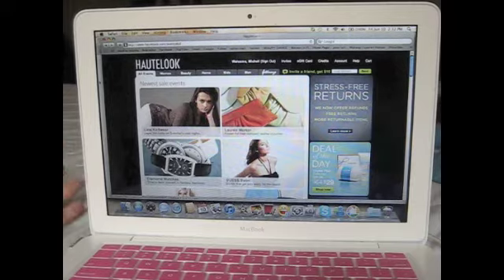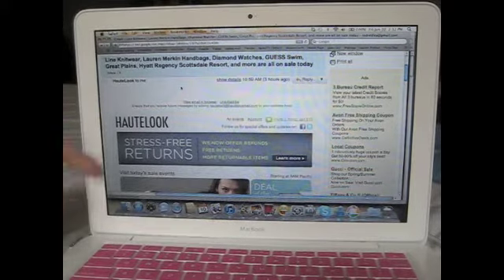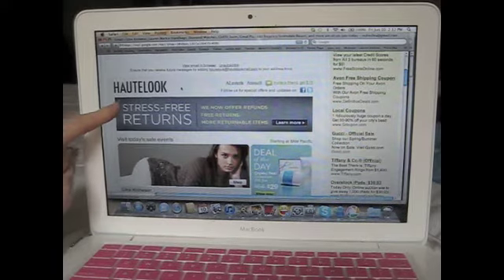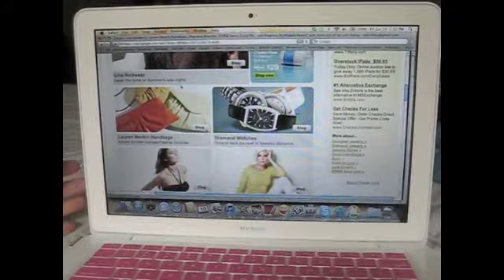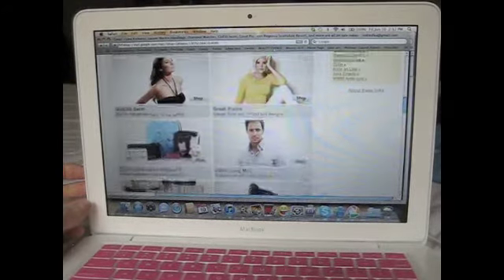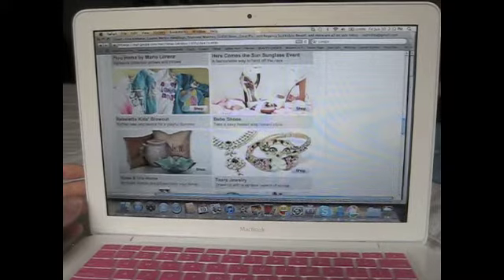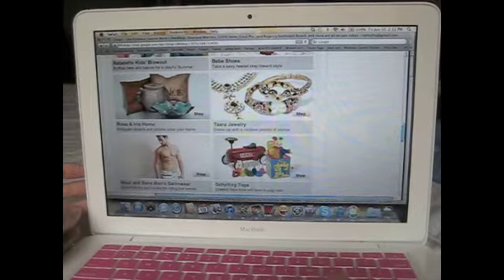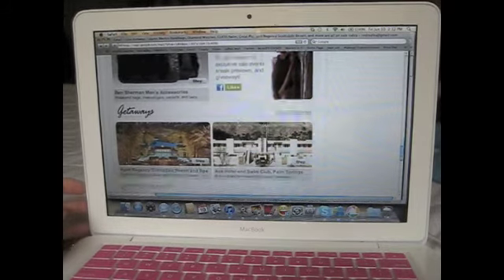Every month I signed up to get emails, and when you get an email from them, it looks a little something like this. You will get a mock version of the website in your email, and it will tell you what sales are going on. These are all the sales that are going on — they have jewelry and dishes, they have men's things, they have kids' things, they have vacation getaways.